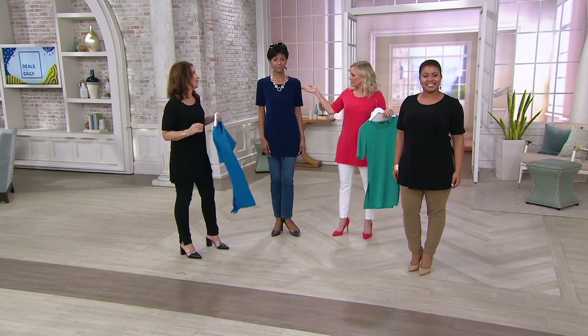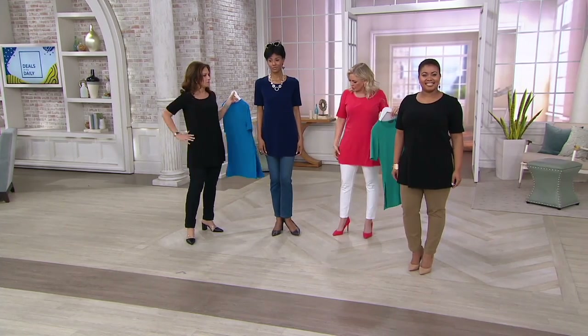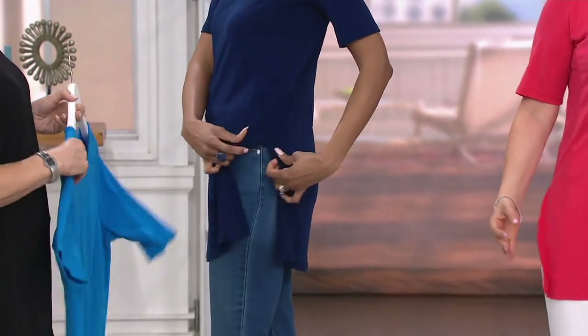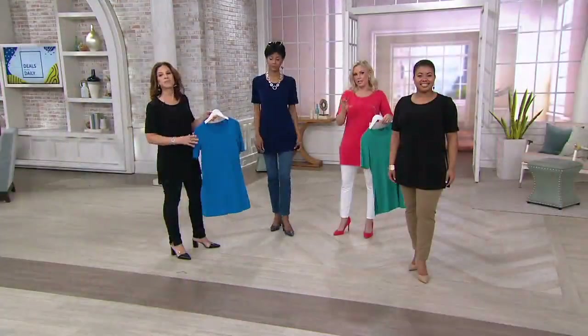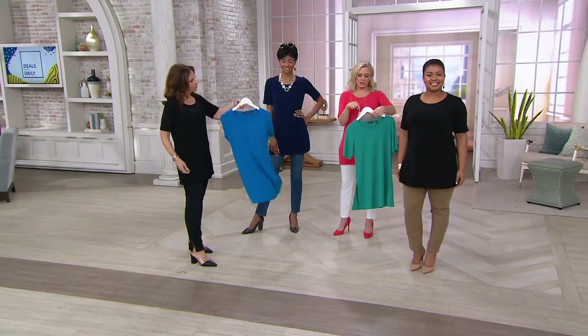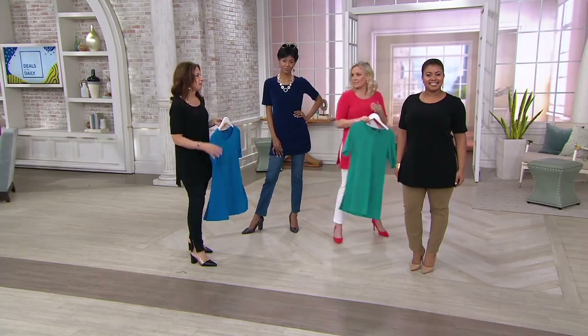She's five-ten in the extra extra small — and it's not too long. At five-two-and-a-half I can wear it as well, and it's not too long on me. The petite is going to be an inch and a quarter shorter depending on the size you get. The missy length in the regular is 31.5 to 37.5 inches, and in the petite it's 30.25 to 36.25 inches, depending on the size.